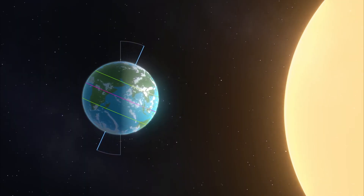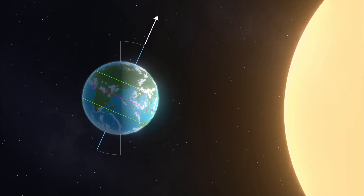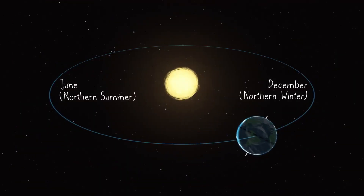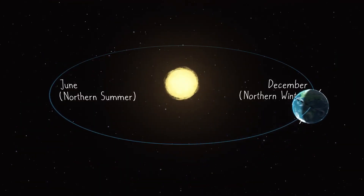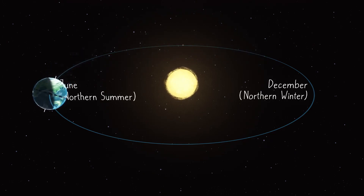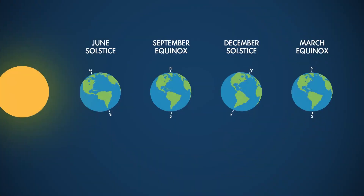Earth's tilted rotation is the culprit. The tilt is always in the same direction, with the north pole always pointing toward Polaris, the north star. And since that tilt stays the same year-round, when we're on one side of the sun in winter, the north part of the planet is tilted away from the sun. But six months later, the planet moves halfway around its annual path, carrying us to the opposite side of Earth's orbit, and the northern part of the planet now finds itself tilted toward the sun. The June solstice is when this tilt is at its maximum.